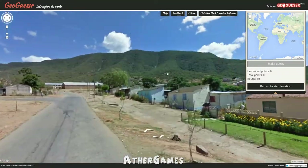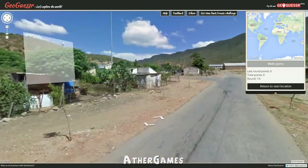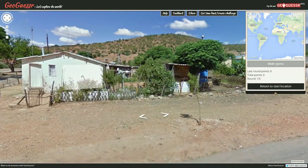Hello everyone, what is cooking all you good-looking people out there, and welcome to another exciting episode of GeoGuessr. Let's explore the world, you and I, together, and this time in full screen.